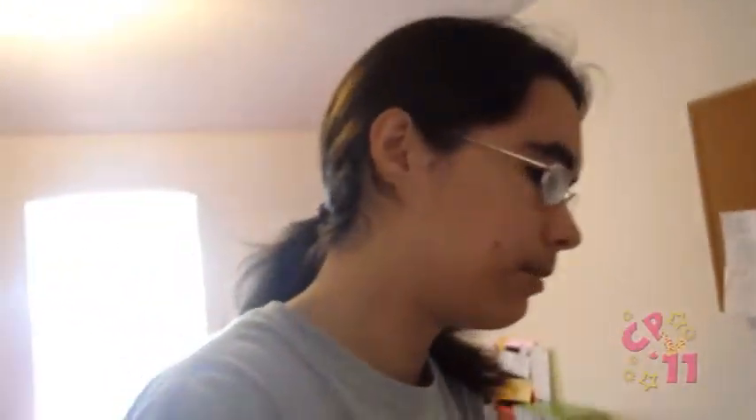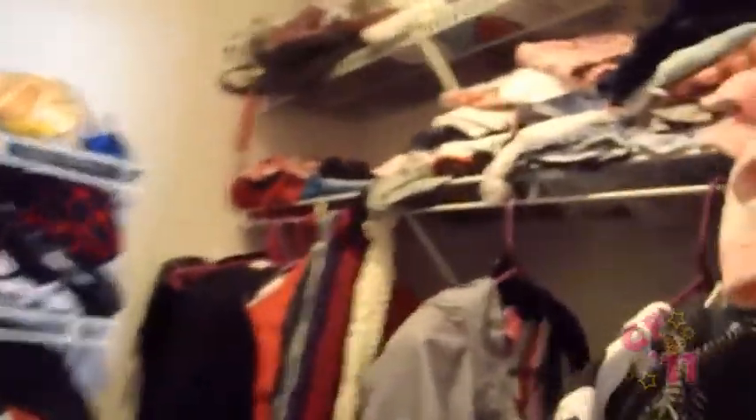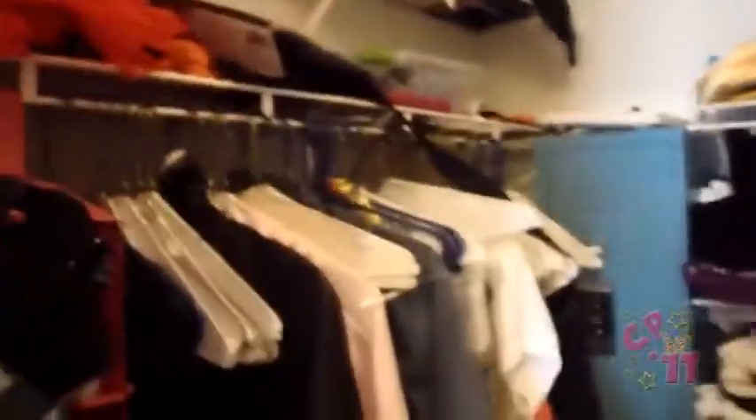For the closet, we didn't vacuum the floor in the closet. But this is pretty much what our closet looked like, and this was acceptable.